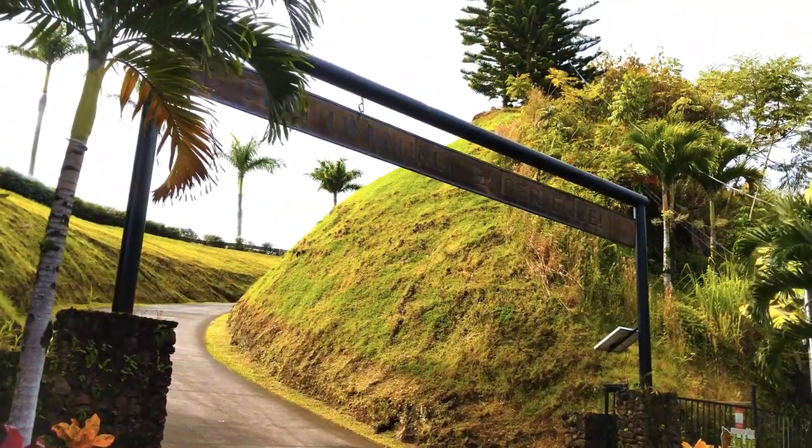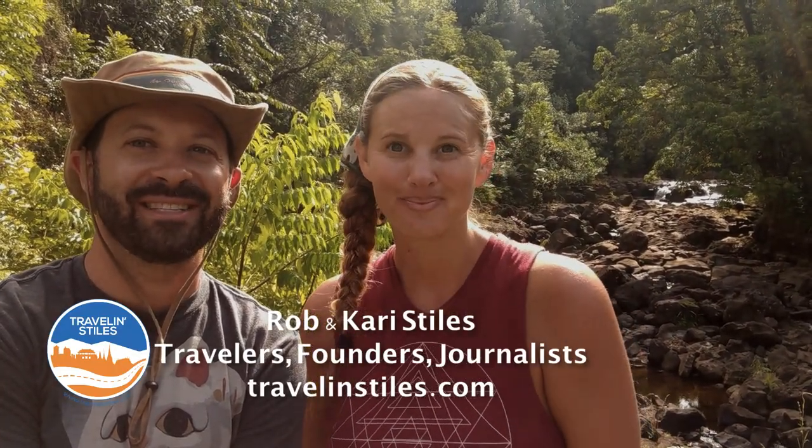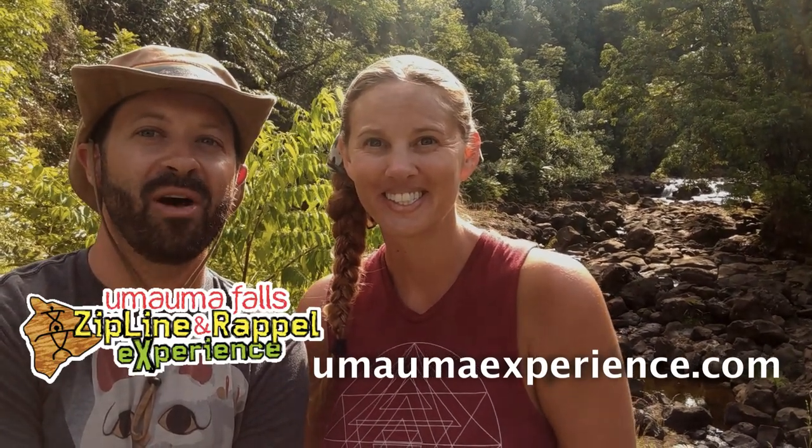Some people say Umauma Falls is the prettiest waterfall in the entire state of Hawaii, not just on the Big Island. So we've come to the Umauma Experience today to see for ourselves. We're actually going to be getting down into the river on the Rappel and River Experience.